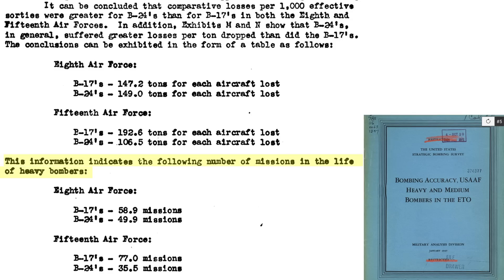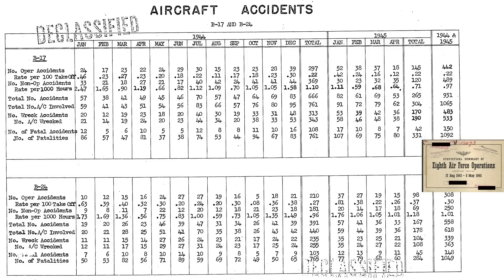The mission life per bomber is shown on this table. The 15th Air Force's B-17 life is 2.16 times the life of a B-24, at 77 versus 35.5 sorties. This table outlines the accident rate for the B-17s and B-24s based on 8th Air Force data collected in 1944 and 1945. The number of operational accidents for the B-17s equated to 0.22 per 100 takeoffs, while the accident rate of the B-24s equated to 0.30 accidents per 100 takeoffs. Overall, the B-17s experienced 27% fewer accidents than the B-24s.